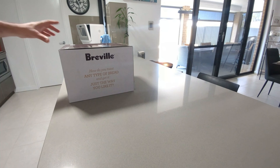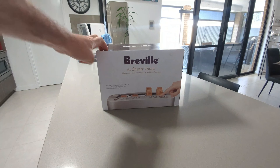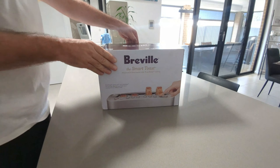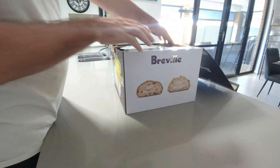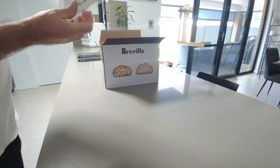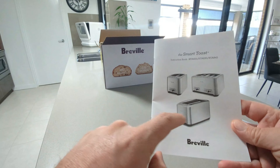I jumped on Appliances Online and ended up getting exactly the same toaster we had. It's a really good toaster so I thought I'd get the same one. There weren't too many out there that do what this one does — just basic toasters — but I got used to this one. I like the way it cooks toast and it's pretty consistent.